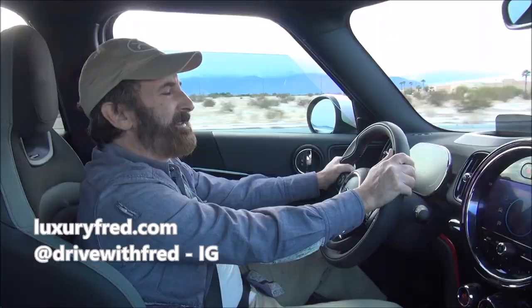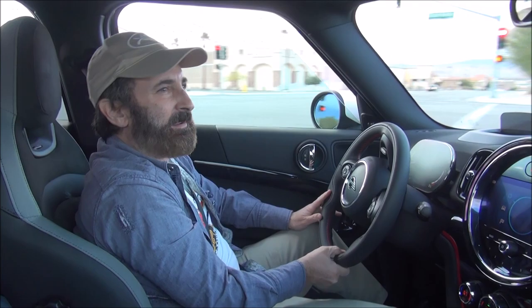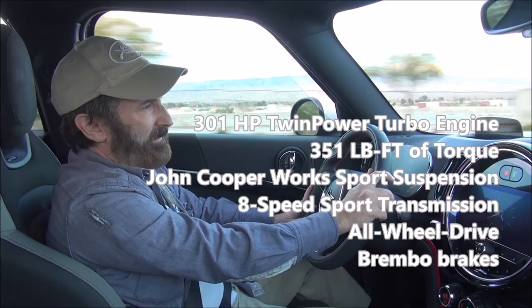John Cooper Works is Mini's version of AMG — and John Cooper Works is Cooper as in Mini Cooper — so this is a special performance version of the Countryman. ALL4 means it has all-wheel drive, so you get this great performance little sports car.